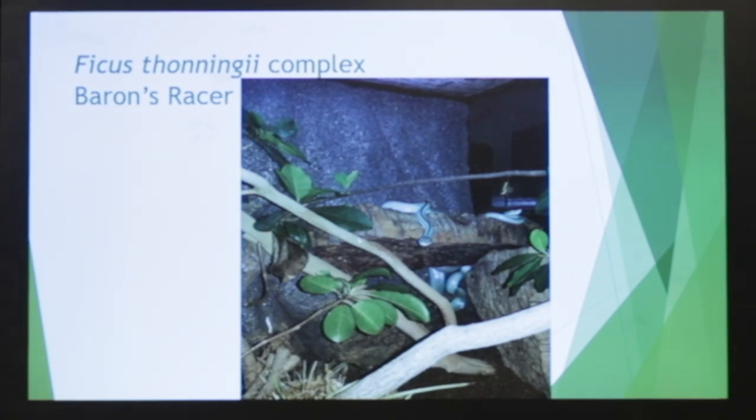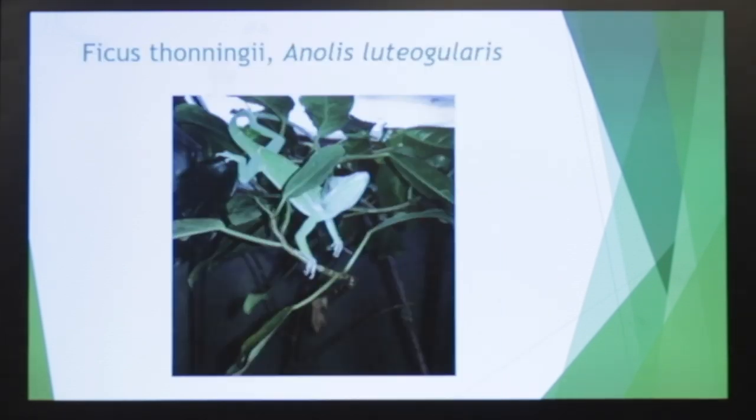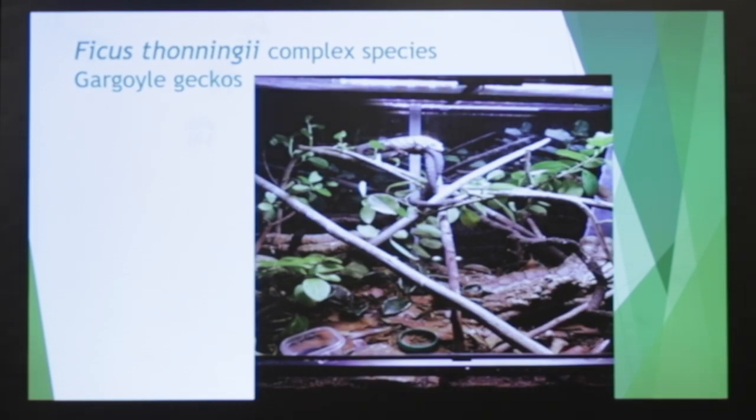I can't identify it exactly — it's the thermingii complex. Here's an anole. These are great branches for things, and the thermingii complex and Morton Bay figs have thick enough stems that you can keep certain snakes in vivaria.